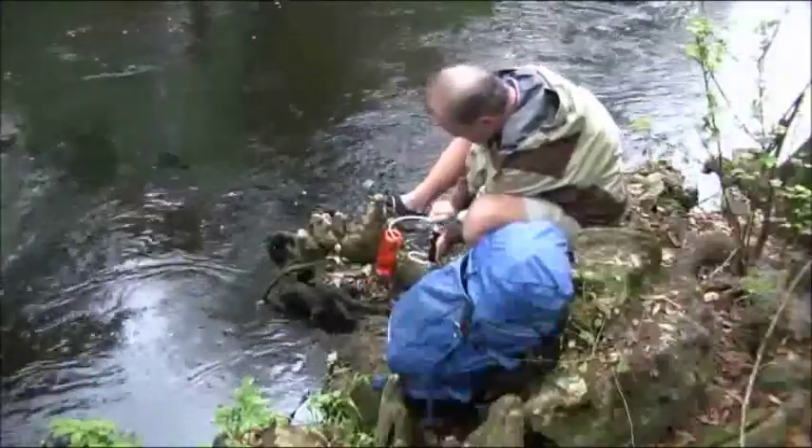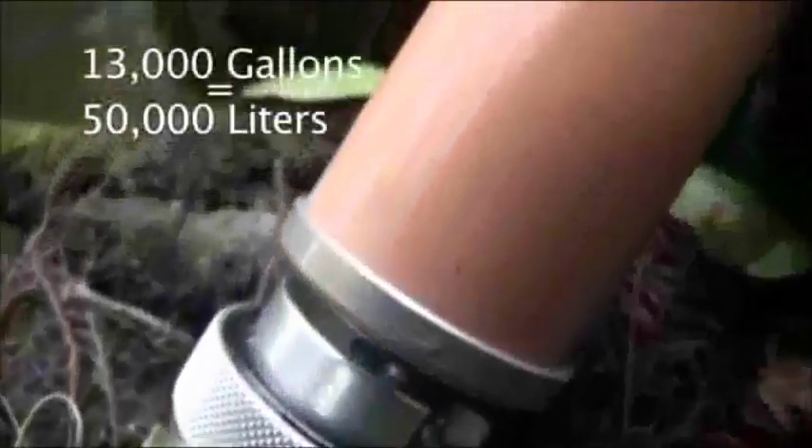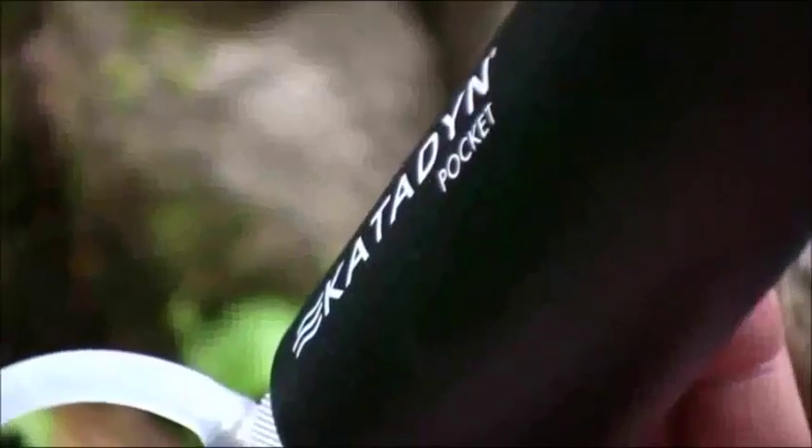Most water filter cartridges last around 200 gallons. The Pocket's unique silver ceramic cartridge lasts up to 13,000 gallons. That's over 60 times more durable than a typical water filter.